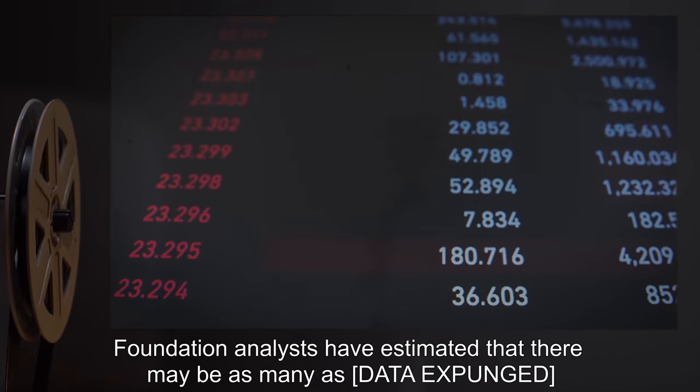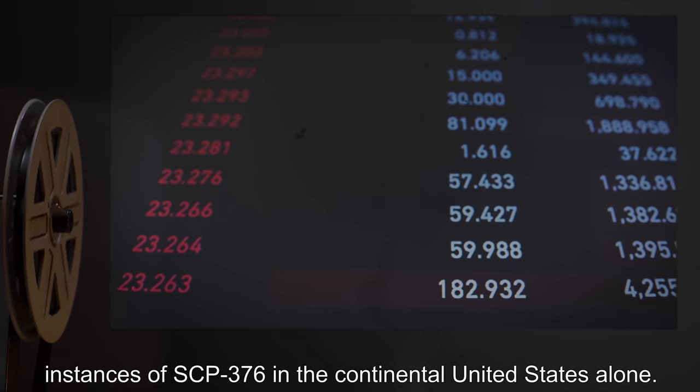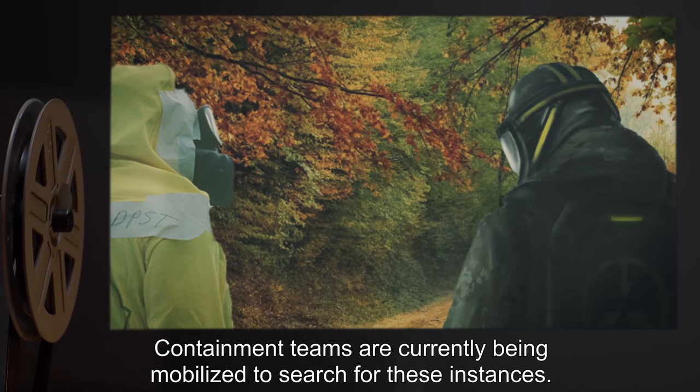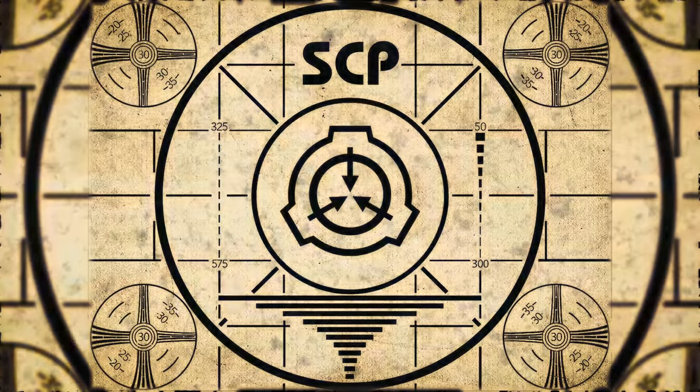Addendum 1: After cross-analyzing Department of Transportation records and total national power consumption, Foundation analysts have estimated that there may be as many as [DATA EXPUNGED] instances of SCP-376 in the continental United States alone. Containment teams are currently being mobilized to search for these instances.